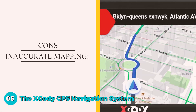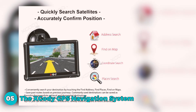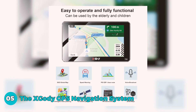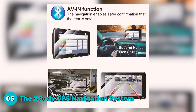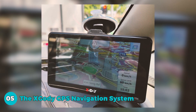The cons are inaccurate mapping — some users experience issues with inaccurate mapping, leading to routes that miss locations or result in longer-than-necessary journeys, undermining the primary purpose of a GPS. Several users also found the keyboard limiting, allowing only four numbers for addresses, and faced difficulties inputting information quickly.